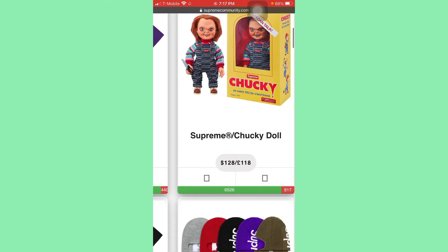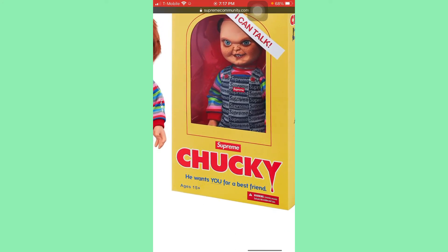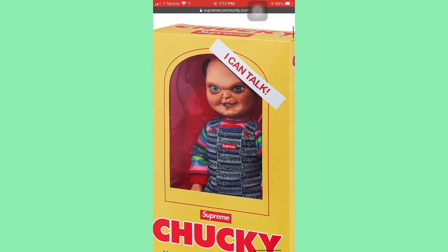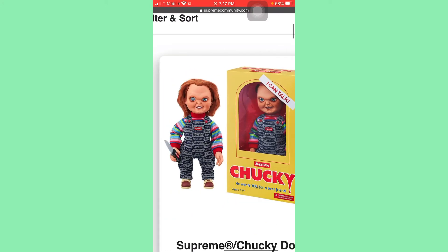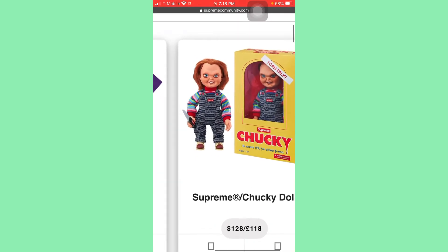I'm actually excited for tomorrow. And then we have a Supreme Chucky doll. This is retailing at $128 — I'm definitely going to go for it. This is definitely going to have resale on it. This is beautiful. Obviously I'm not going to have it in my face — he wants you for a best friend or a choking hazard. If I do buy this dude, he is literally going to be facing the wall. He's not going to be looking at me at all. He's got the knife too. So for $128, I'll definitely try to grab him if I can.